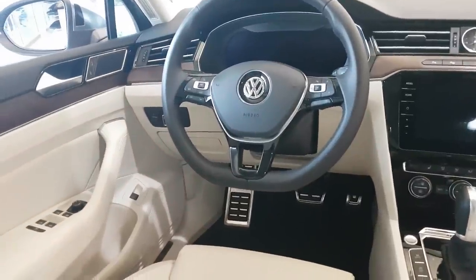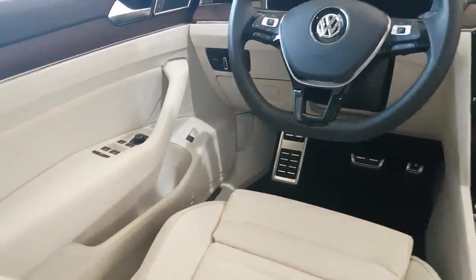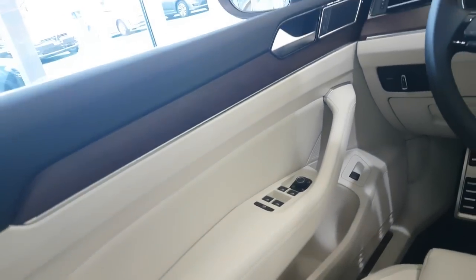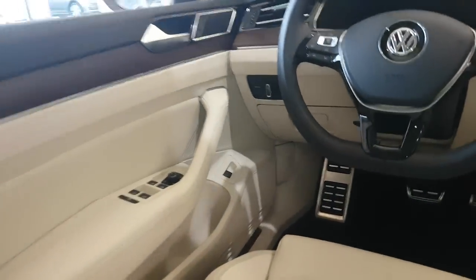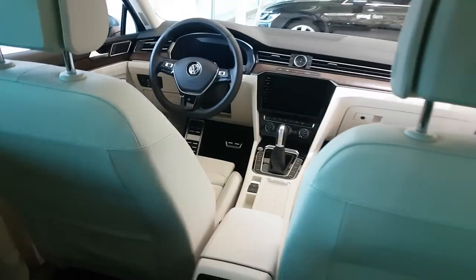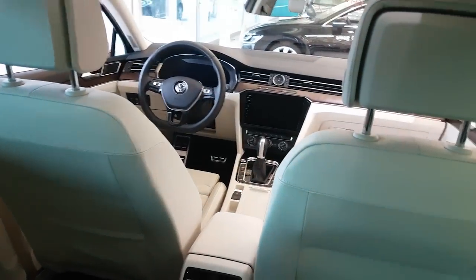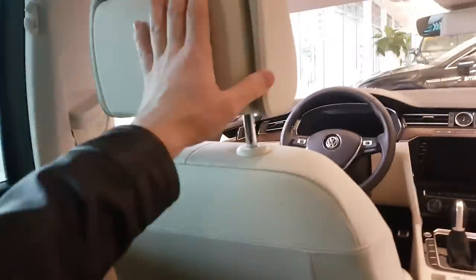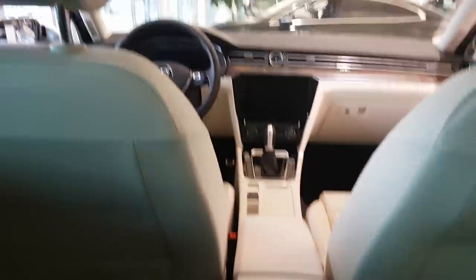So I just want to share this white interior with you guys from this Passat Altrac. Remember, if you want to buy a Passat, you should ask for this white interior, because it's really cool. If you have the money and can spend it, just do it — because this white leather interior is fantastic.